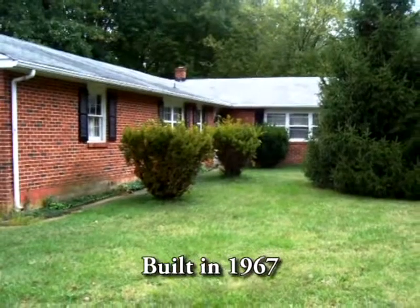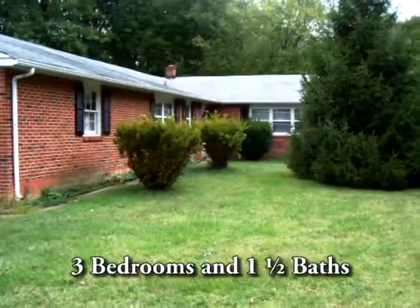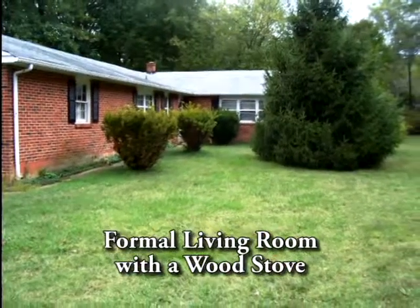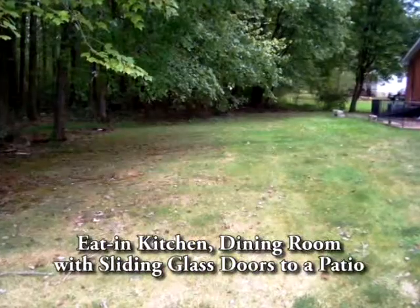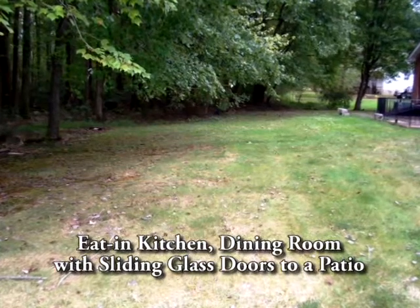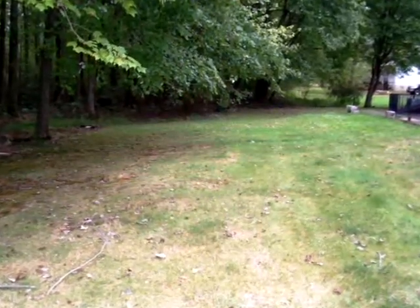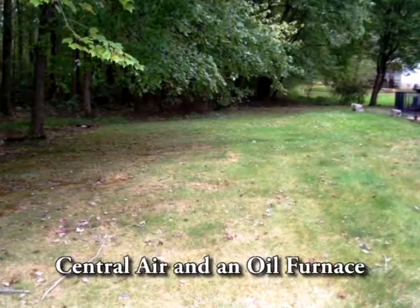This wonderful brick home was built in 1967 and has three bedrooms and one and a half baths. There is a formal living room with a wood stove, an eat-in kitchen, as well as a dining room with sliding glass doors to a patio. Hardwood floors are throughout the house. It comes with central air and an oil furnace.